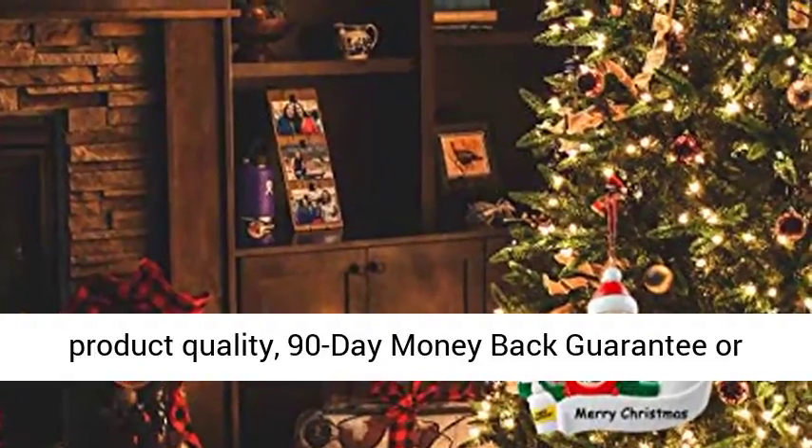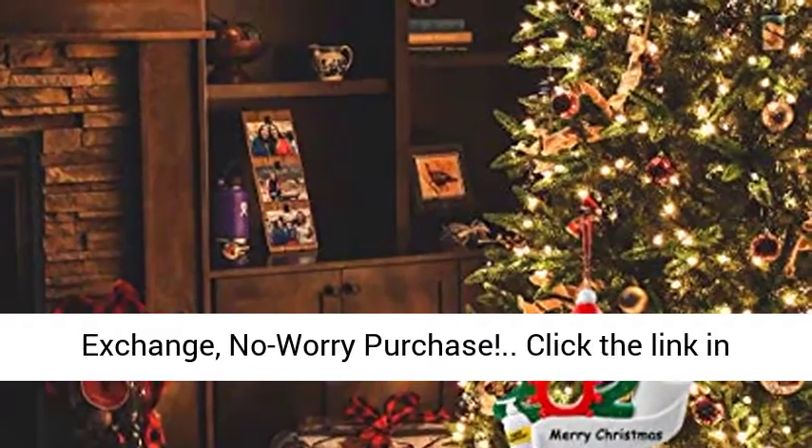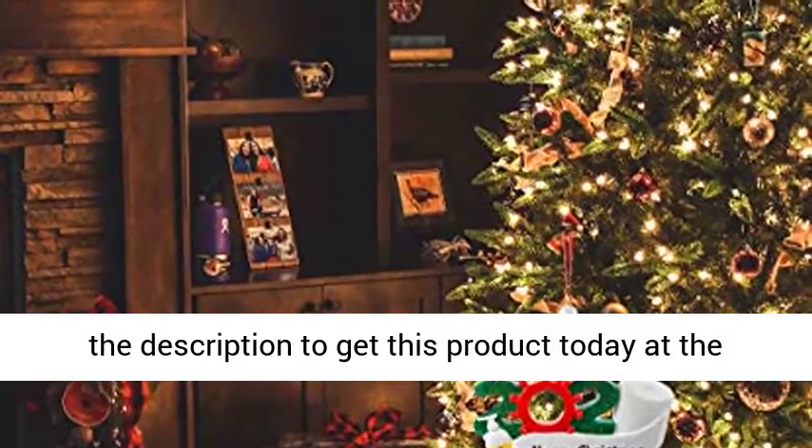Professional after-sales — thank you so much for your great support. I understand your concern about product quality. 90-day money back guarantee or exchange — no worry purchase. Click the link in the description to get this product today at the best price.